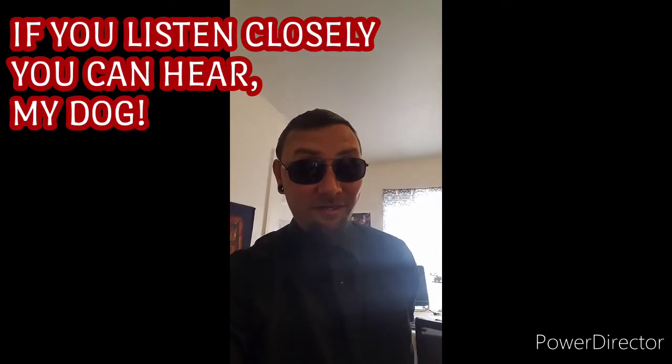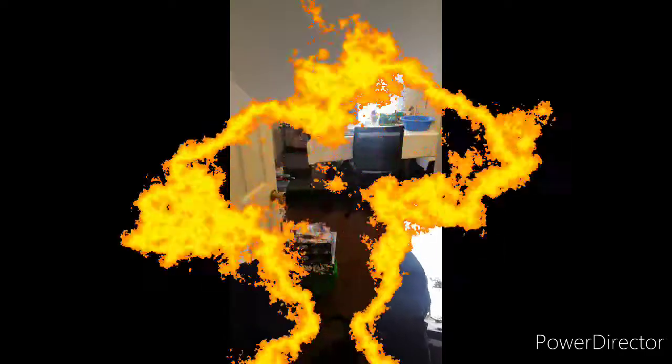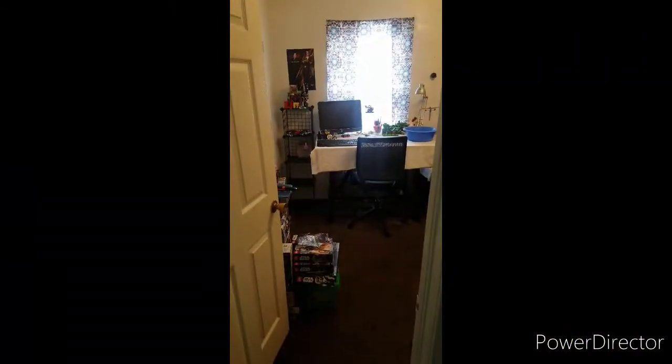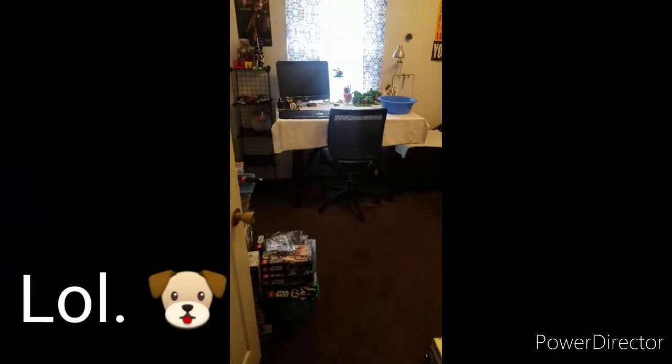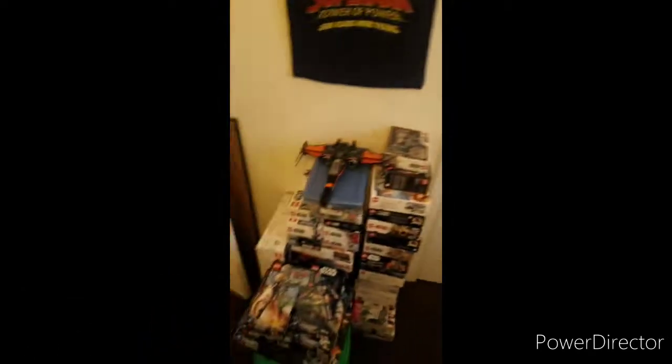Now I'm going to show you what my room looks like. It looks like a hoarder's room right now because of all the Lego boxes. So here it is — it has got a lot of stuff in it too.